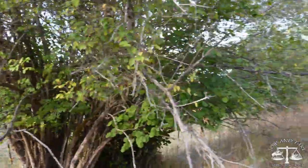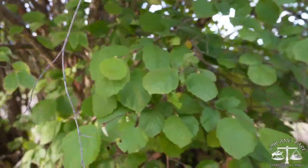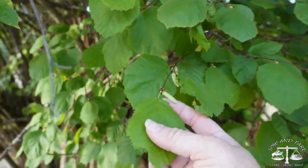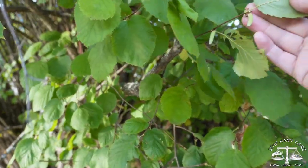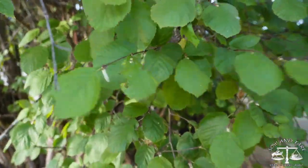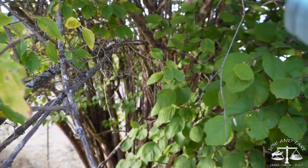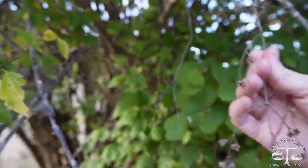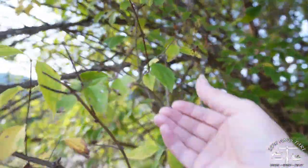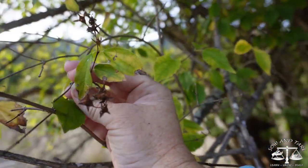You guys know what that is? That's going to be a nut. So, these are hazelnuts! And then I don't know what this is — is that a hazelnut too? Is it an old one? No, it's not. Something else — it's whatever this is. Anybody know that one?